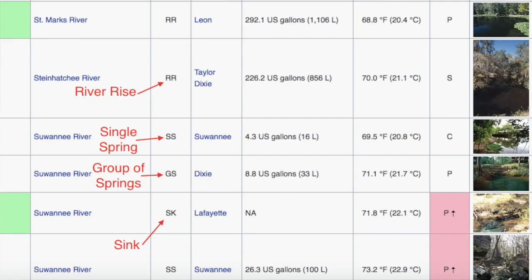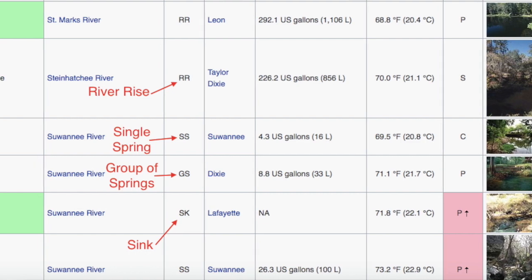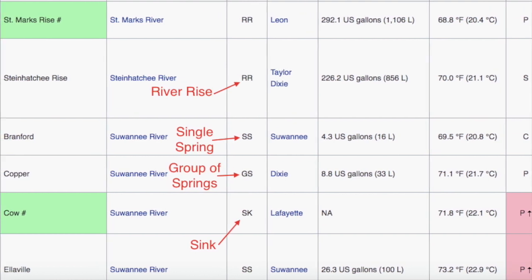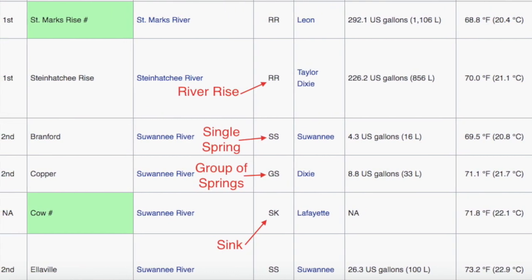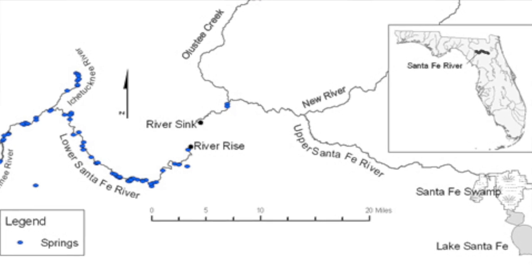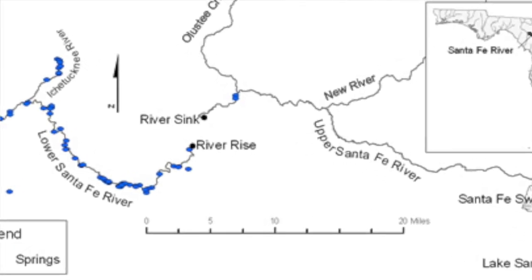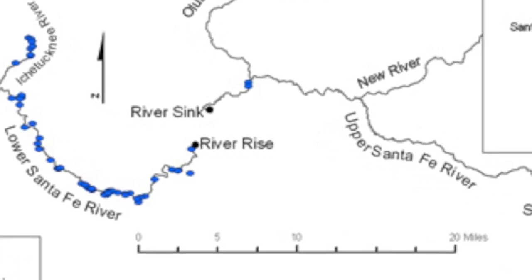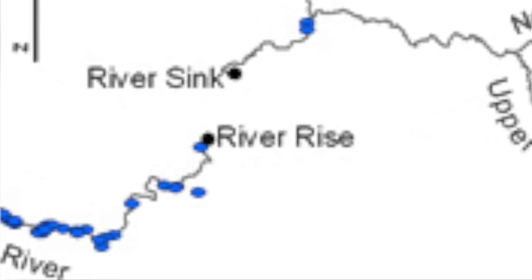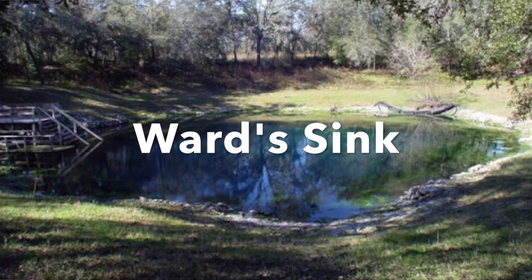Springs are broken into categories: single springs, groups of springs sharing connection vents, or totally different springs all contributing to one spring run. You also get what are called river rises — the Santa Fe River kind of disappears, goes back into the limestone, and then emerges as a huge river twice its original size several miles downstream, clearly fed by additional spring water along the way.